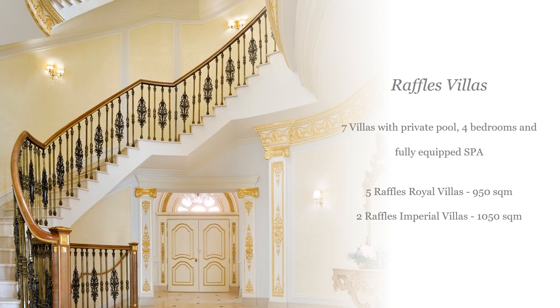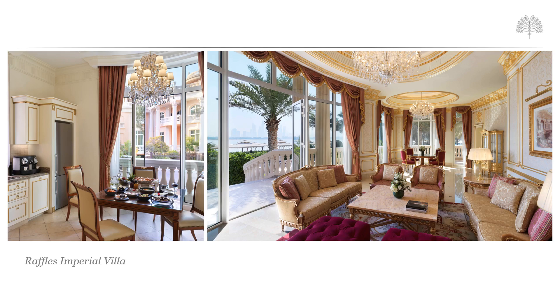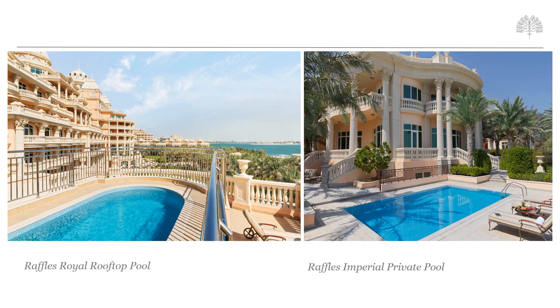Raffles The Palm Dubai also offers seven stunning villas, classic in shape and style to match the palatial look of the property, yet with a range of modern amenities. The Royal Villas offer 950 square metres of space and come with three king-sized bedrooms, while one room is set up for twin beds. The villa can accommodate up to nine adults and two children, with additional staff rooms available. The Imperial Villas stand at 1,050 square metres, offering four bedrooms and also accommodating nine adults and two children. The key difference is that the Royal Villas have their swimming pools on the rooftop overlooking the ocean with a rooftop jacuzzi, while the Imperial Villas have their pool on the ground floor in a more private area, though still offering a rooftop jacuzzi with sea views.